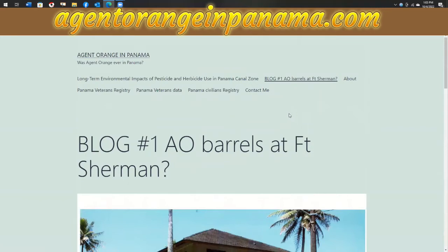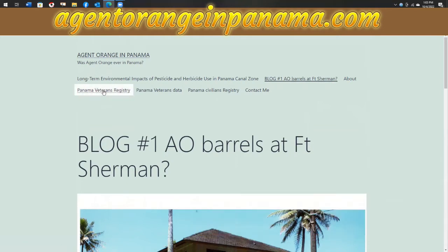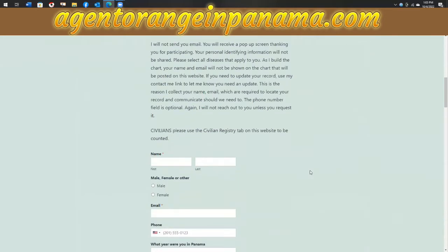You can share that with your representatives so that they'll know about Panama. But what I wanted to show you is the registries. I've made two registries — one for the Panama veterans and one for the civilians registry. I'm posting the data as I'm collecting it, probably every two weeks. If you click on the Panama veterans registry, you can read what I've written there about it.